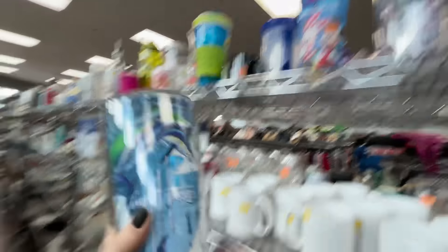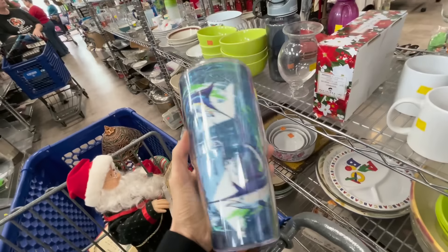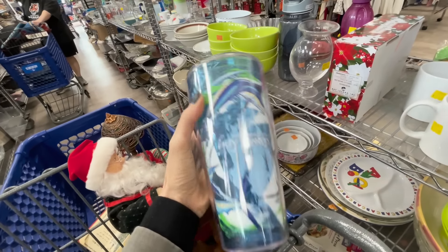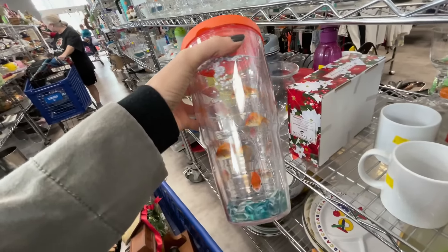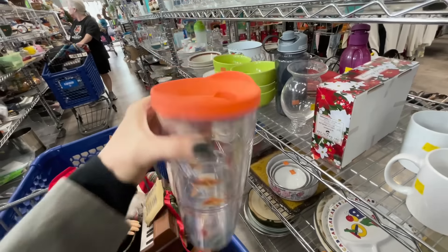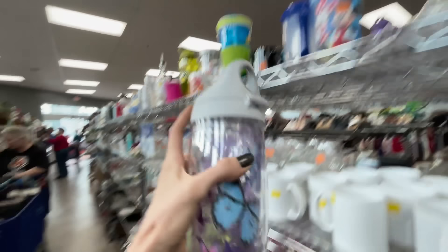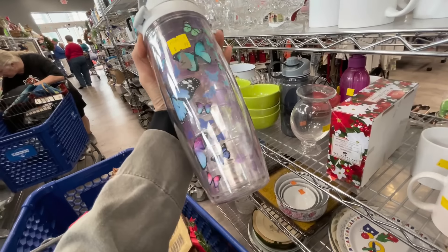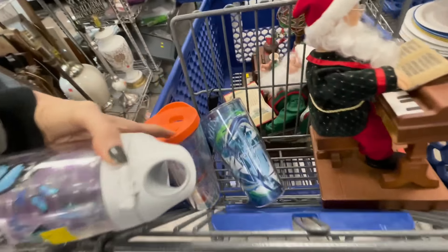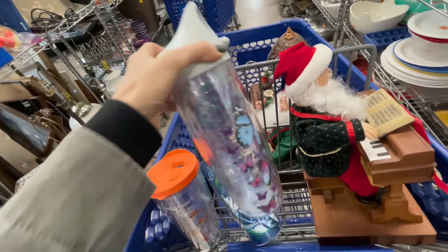Sometimes I resell tumblers but I also really like them for my house. This fishing one I think I'm gonna add to my collection. This one with goldfish and little bubbles at the bottom I'm gonna take too. And Kinsley has been wanting one of this style with the little water bottle lid at the top - this one is covered with butterflies. These two are $1.59 and this one's $0.99, so I'm gonna take all three for personal use.